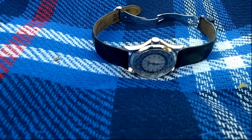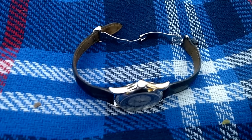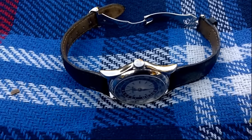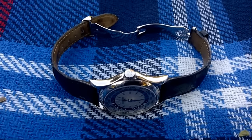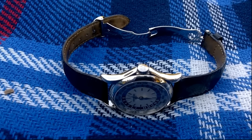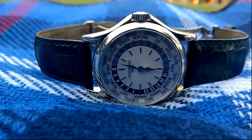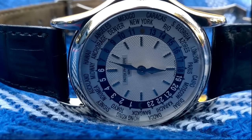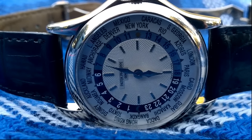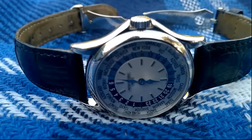They both share the same Patek Calibre 240 movement, which uses the micro rotor. This same movement is used in perpetual calendars — and when I use that term, I'm not talking about automatics. I'm talking about perpetual calendar watches that actually know day, month, date, and year, because they account for leap years.